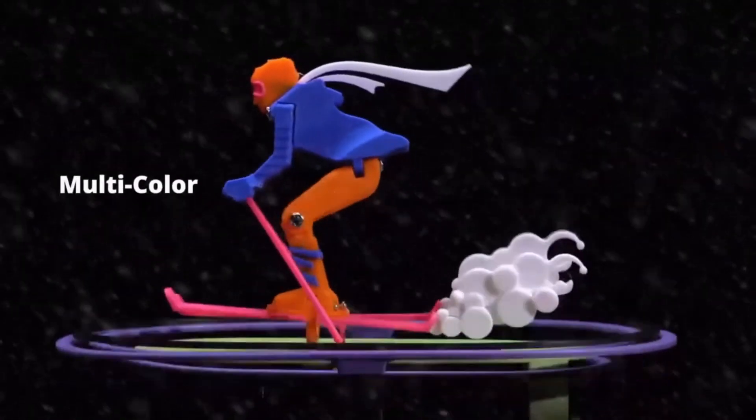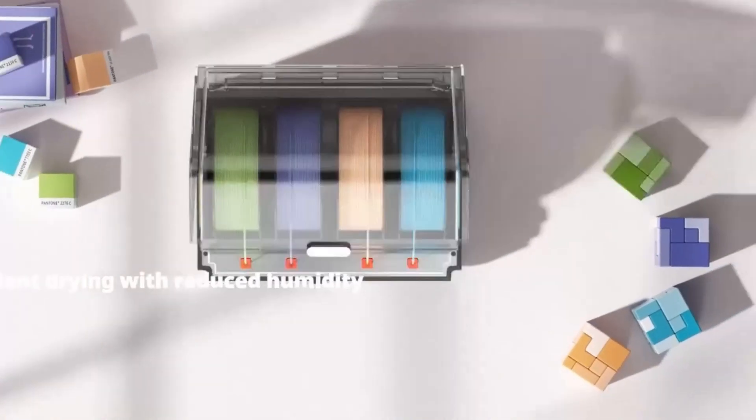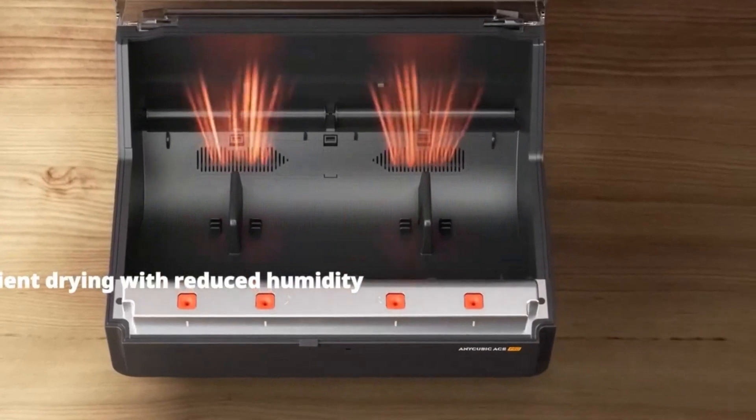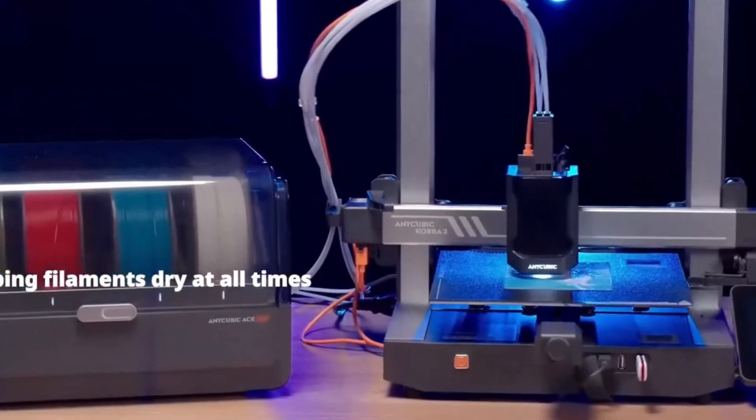The machine also comes with a touchscreen interface that's intuitive and user-friendly, allowing users to control and monitor their prints seamlessly. Plus, its sturdy frame minimizes vibrations for stable, high-quality prints.